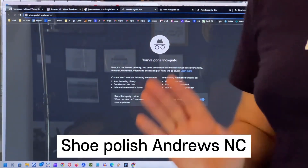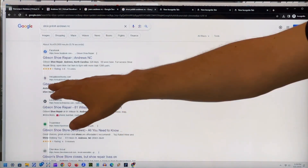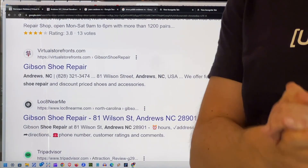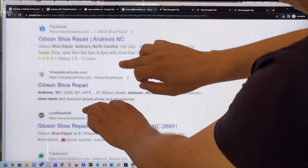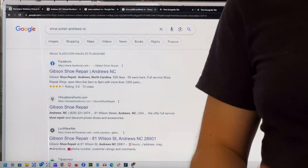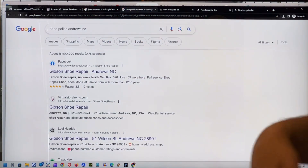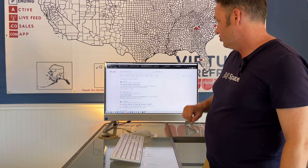Let's take a look at 'shoe polish in Andrews, North Carolina.' We're the second result here for Google's Gibson Shoe Repair. They have that specific product — a shoe polish product. Facebook did get above us, but we're still very high in the rankings and that's a very solid result. Plus we're more authoritative because we're intentionally telling Google what that business has in its inventory. So that's an example of: if I'm looking for that product in this area, Google can tell me where to go get it because of the virtual storefront.